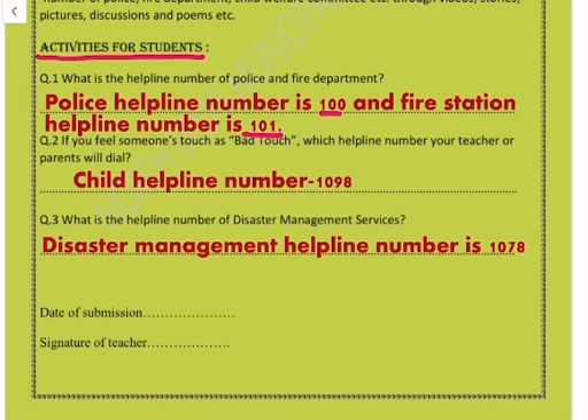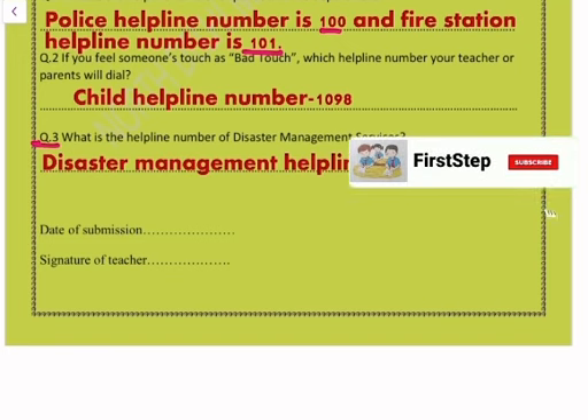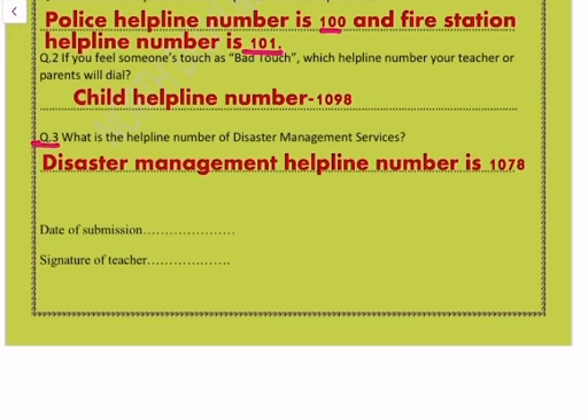Question number two: if you feel someone's touch is a bad touch, which helpline number will your teacher or parents dial? They will dial the child helpline number, which is 1098.